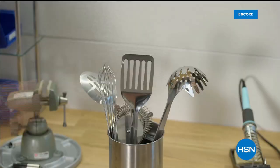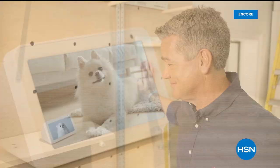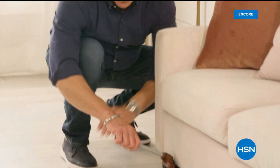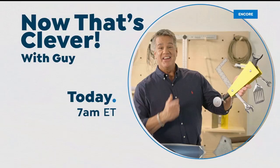I'm on a hunt for the things that make life easier — the products you can't live without. It's all about having the right tool for the right job. Come join me at 7 a.m. to find out what makes me say, now that's clever.